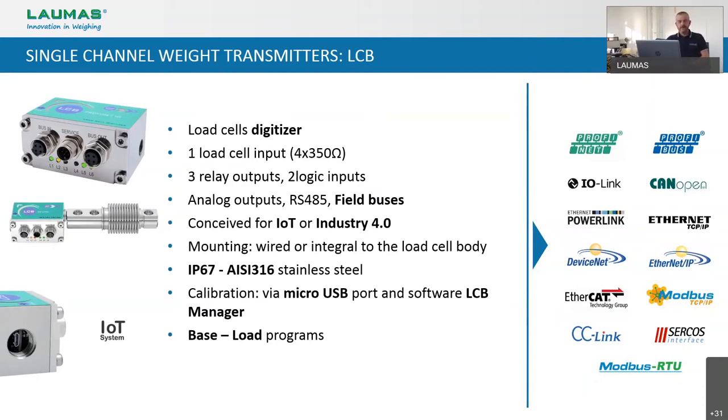As Laumas, we do not trust in this philosophy. We think that products have to be versatile and compatible with all others as much as possible — that's one of the main reasons why we developed the LCB. You can connect it to any analog load cell made by any producer, and it grants connectivity that no other digital load cell on the market has, because it is available with almost any field bus, from the most common to the niche ones, just like our transmitters. We have also implemented the IO-Link bus in the LCB, which is not currently available on the other Laumas transmitters.